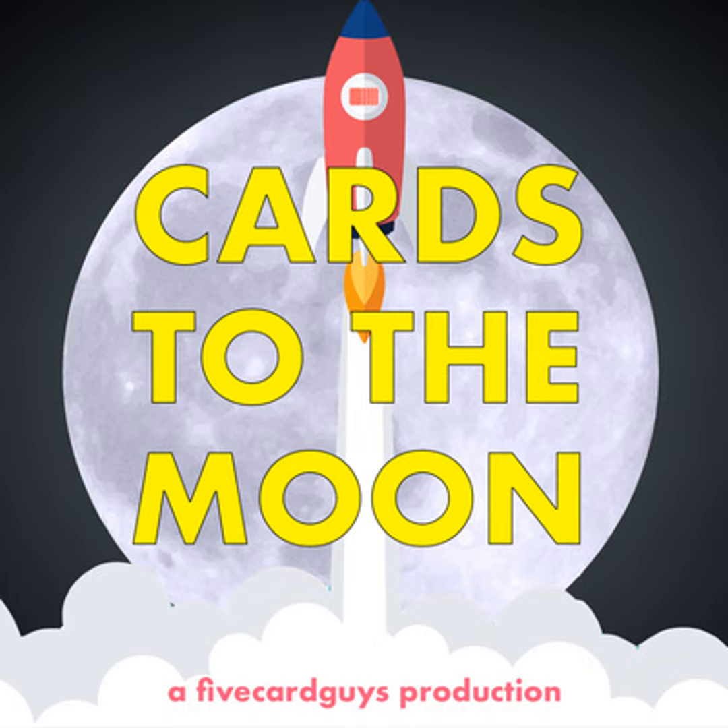You're listening to Cards to the Moon, a podcast about trading cards from both a collector and investor perspective. We hope you'll stick around for the ride as we take a deep dive into the state of the hobby, share some hot takes, hopefully some useful advice, and fun stories along the way. Welcome to Cards to the Moon, this is episode 58. I'm Clark from Five Card Guys on Instagram, and joining me is John, who is Trade You At Recess. Hyung is busy setting up his office, which he completely renovated, so he'll be joining us hopefully next week.